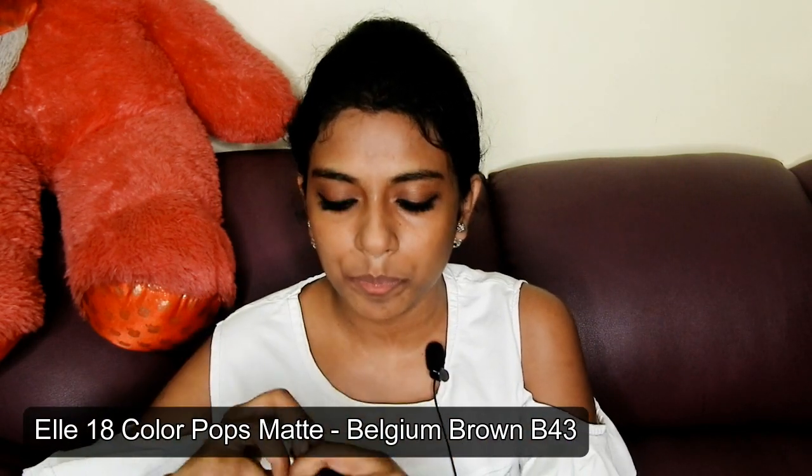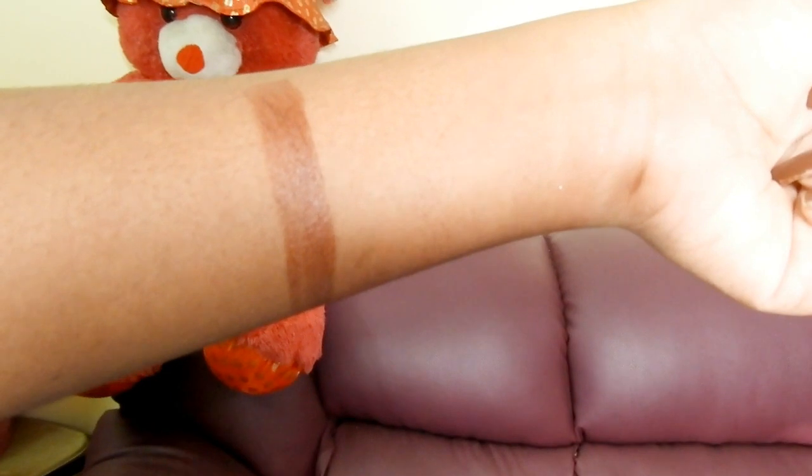A few years later, L18 relaunched their lipsticks as L18 Color Pops Matte, changing the formula from silky finish to matte finish. I bought all three of their brown shades available. The first one is Belgian Brown B43. Both packaging styles look similar — the only difference is the cap: the older one is curved while the newer one is flat. These lipsticks are so much better than the previous ones — fantastic for 100 rupees, staying on lips for four to five hours maximum. It's a very beautiful brown shade with a chocolate kind of mix to it.